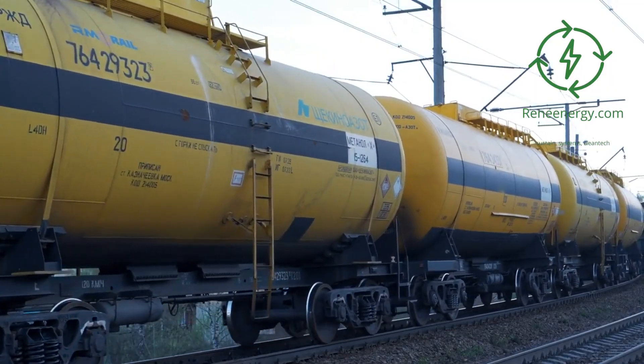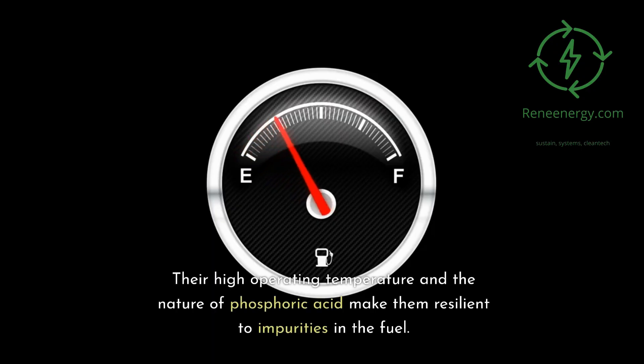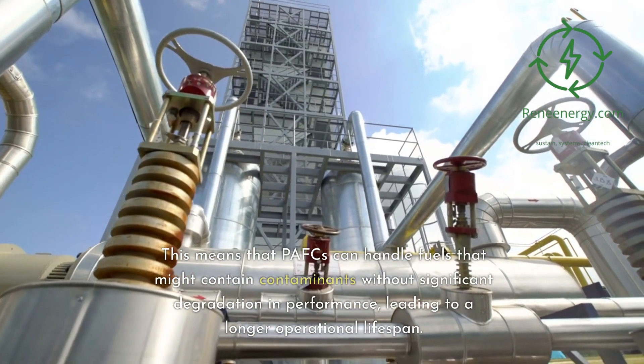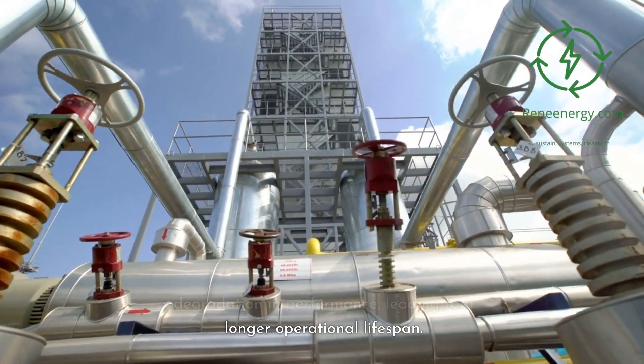PAFCs are also known for their durability and long-lasting operation. Their high operating temperature and the nature of phosphoric acid make them resilient to impurities in the fuel. This means PAFCs can handle fuels that might contain contaminants without significant degradation in performance, leading to a longer operational lifespan.